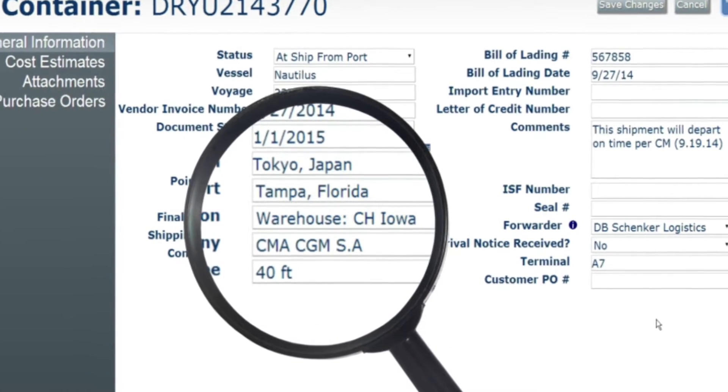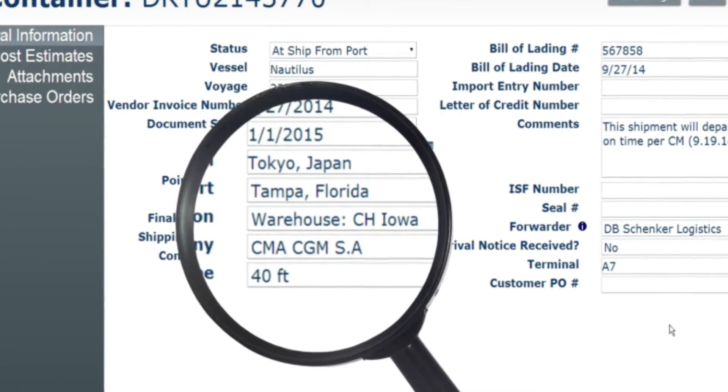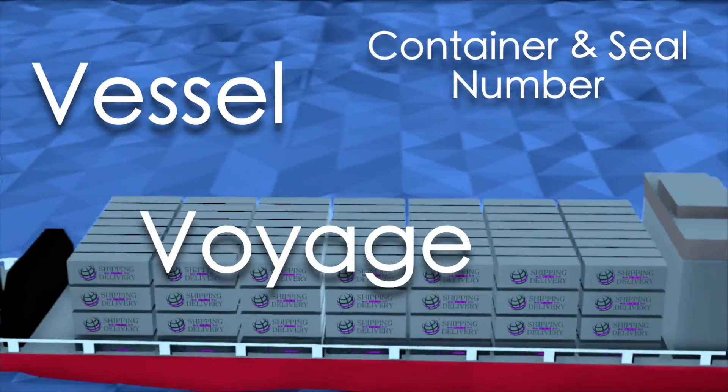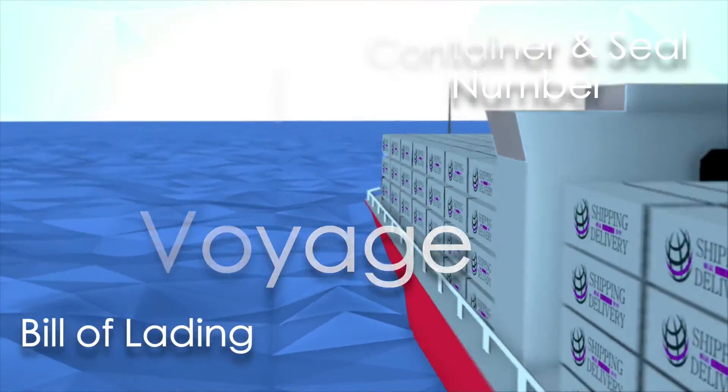Working with the purchase information already stored in your accounting system, ITA will track everything from vessel, voyage, container and seal number, bill of lading information and more.